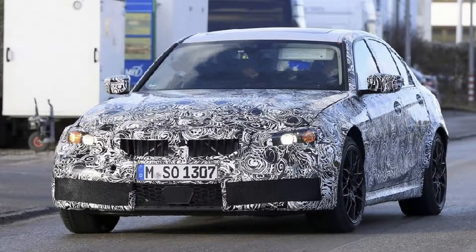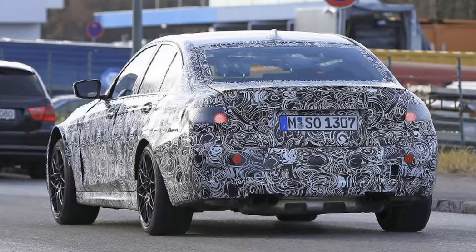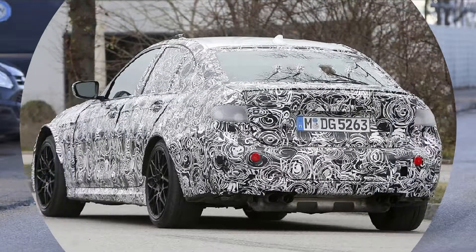Besides these details, this M3 looks very much like a plain 3 series. The main kidney grilles don't look differently shaped, though they do appear to have slimmer slats for airflow. The hood doesn't appear to have any major bulges either. The mirrors, which have often been unique on these cars, are the same as other prototypes.